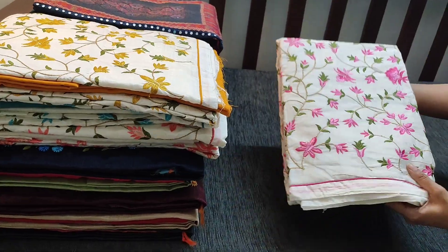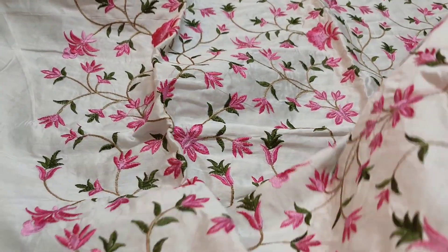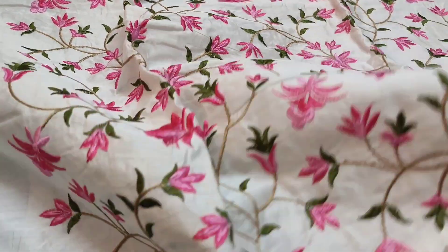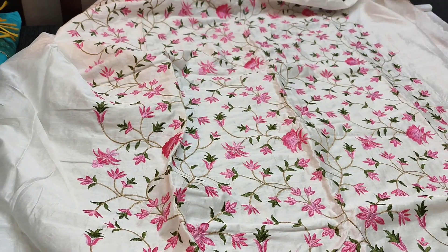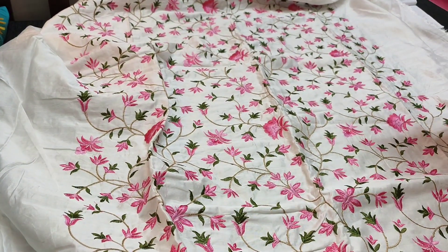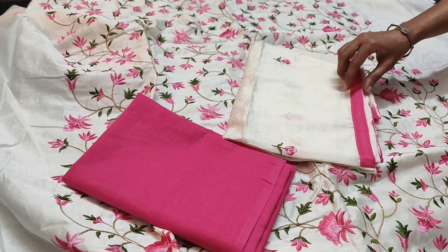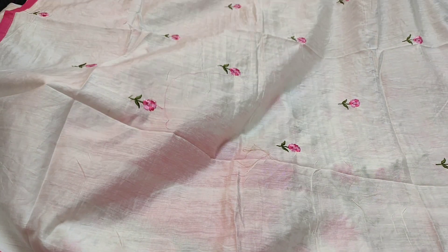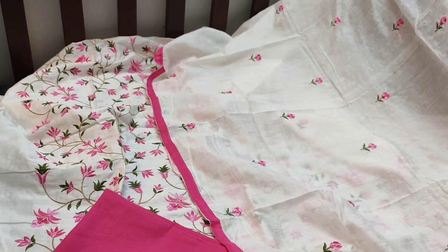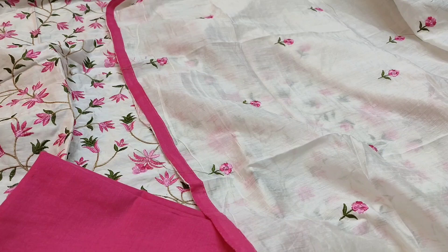In the daman we have simple piping. Let us see how the complete set looks — it is in half white color. This is the front side of the top which has embroidery pattern all over; in the daman we have simple piping. The fabric is thin so lining is needed; it is plain at the back. It is teamed with pink soft cotton bottom and we have a dupatta in silk cotton which also has floral embroidery all over, and tapings are provided on all four sides. The cost of the set is 1099.